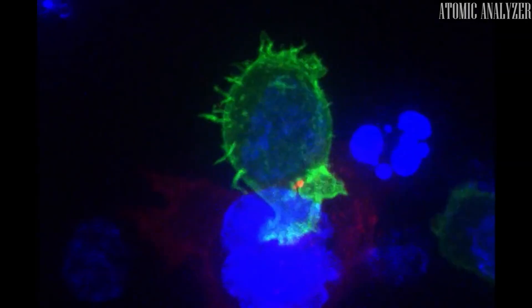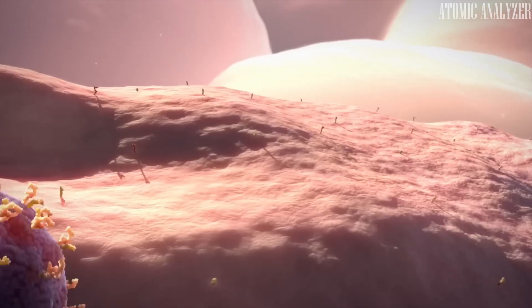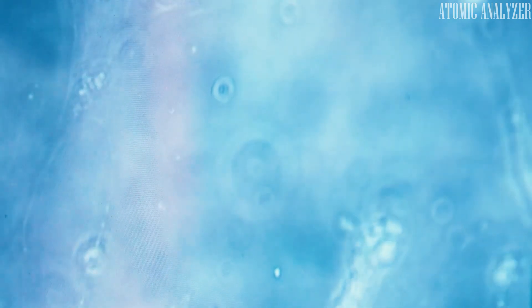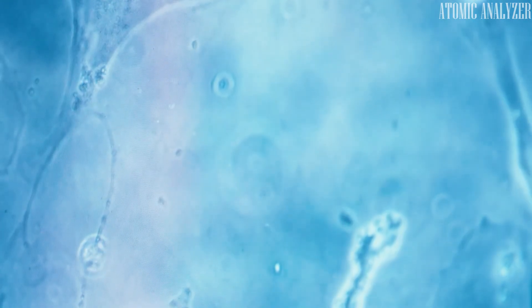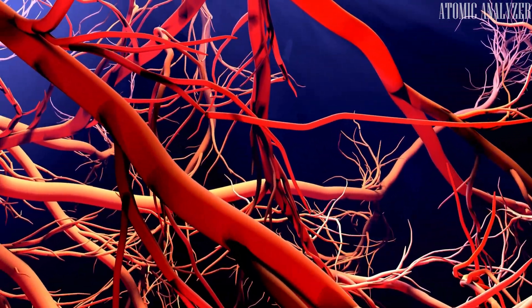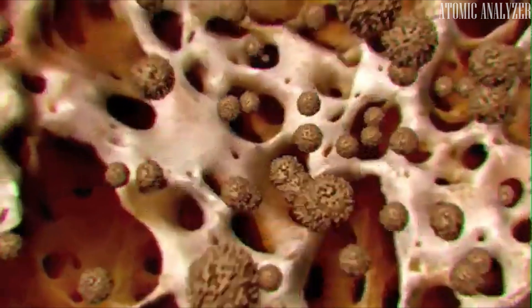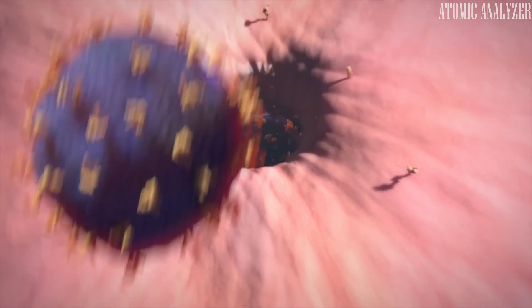While many treatments aim to wipe out cancer cells, some cells manage to survive by entering a dormant state called senescence. These dormant cells may seem harmless, but they undergo significant changes. Senescent cancer cells, unlike normal or untreated cancer cells, produce substances that promote blood vessel growth and inflammation. This creates an environment conducive to cancer growth and spread, potentially leading to a resurgence of the disease.